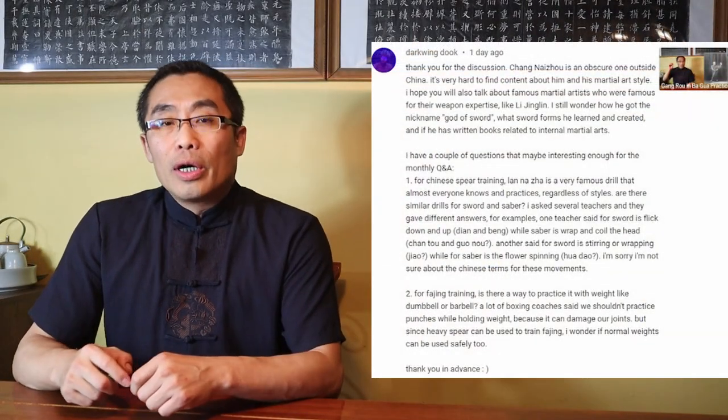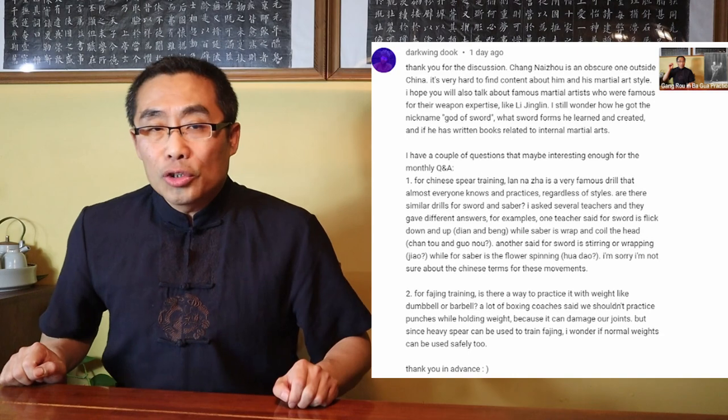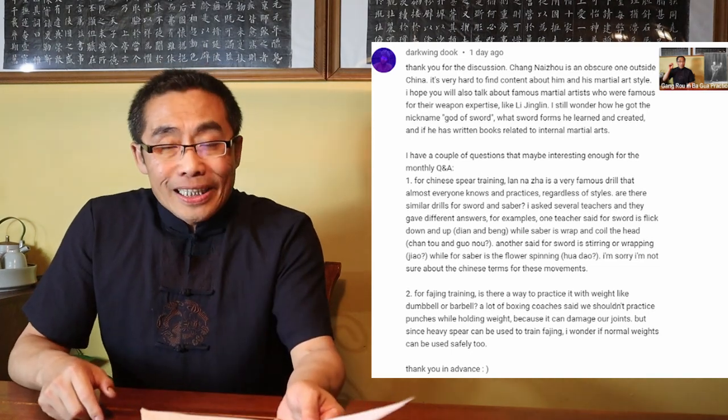Dr. Wenduk asks about Sword and Saber drills similar to Lan Na Ja drills used in Spear Training. There are many basic drills in Chinese martial art weapons practices. As is the case with Spear Practice, both Sword and Saber practice also have basic drills. The Sword and Saber use different drills with additional differences depending on the style.